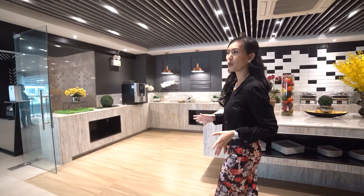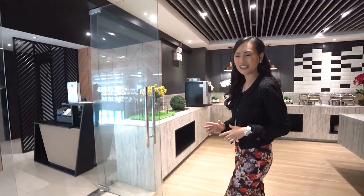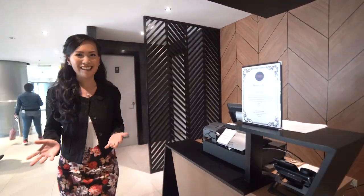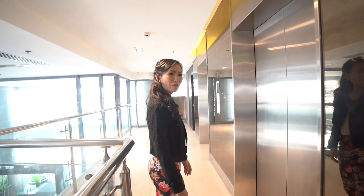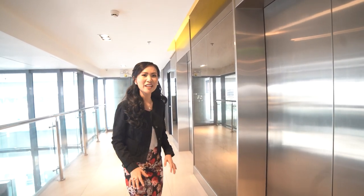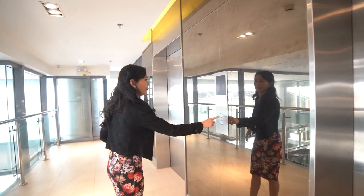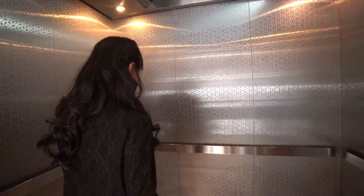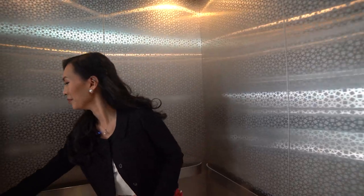Let us now head to the upper floors — I know you are very excited to see the different types of rooms, so I won't be delaying this any further. I will be showing you seven different types of rooms in this hotel. The first room that I will show you is found on the 18th floor. This room is called the Aria Suites. There are two types of Aria Suites, which I will be showing you now. The first type is a 120 square meter room.